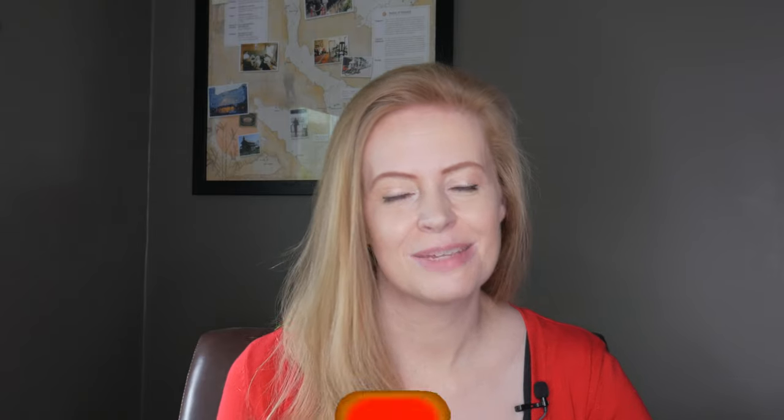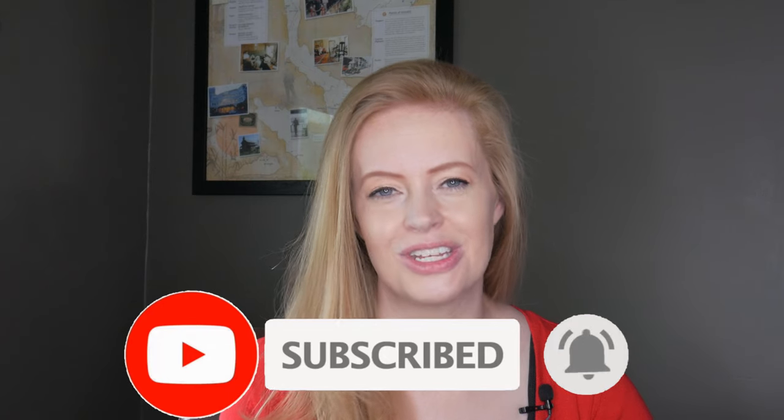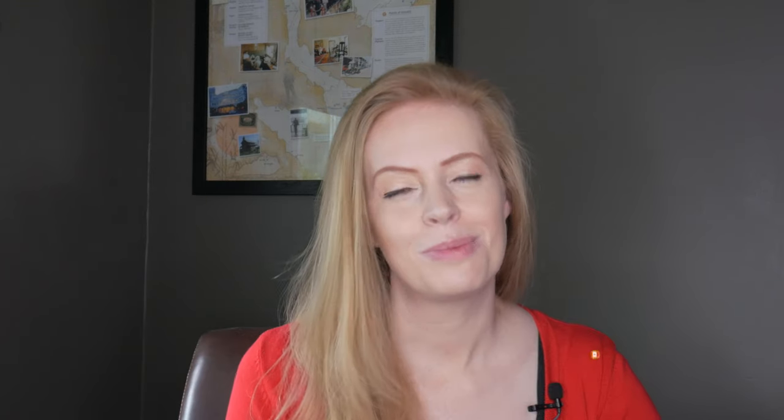Please give this video a like if you enjoyed it. Hit the subscribe button for new videos every single week and hit the bell to get notified when I post new videos on Tuesdays. Please let me know in the comments what you enjoyed about this video and what you want to learn more about. Feel free to check out my other playlist on supplements. I'll see you again soon.